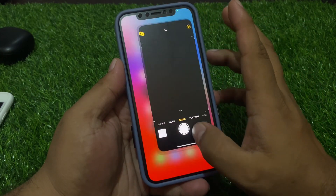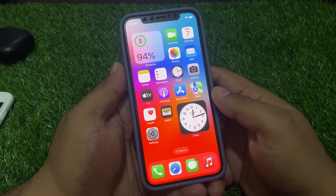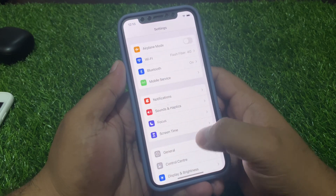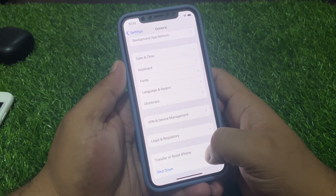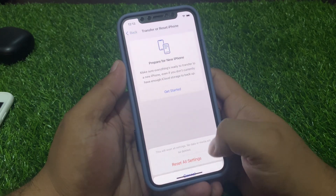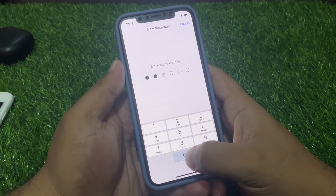If solution number four is not working, apply solution number five: reset all settings. Tap on Settings, tap on General, scroll down to find Transfer or Reset, tap on Reset, then Reset All Settings. Enter your iPhone passcode to confirm this action and fix your problem.